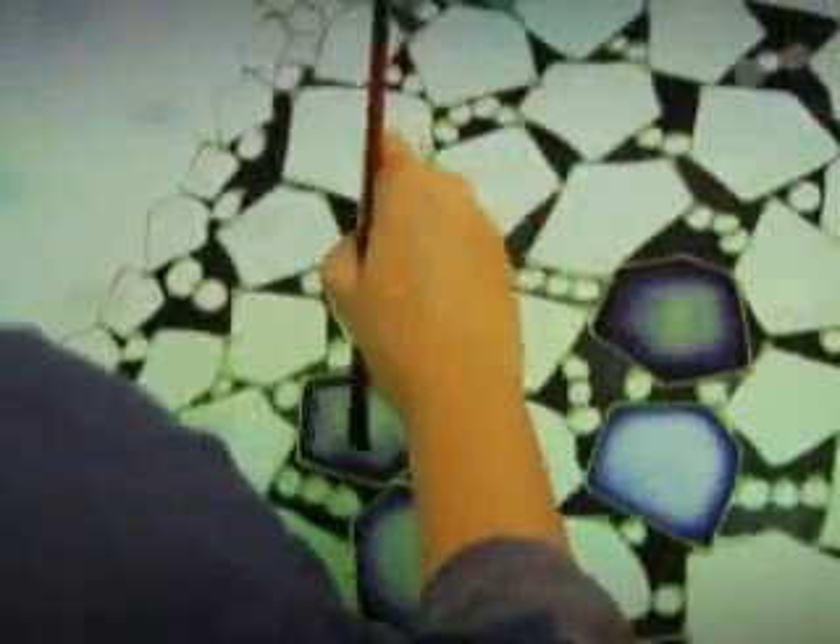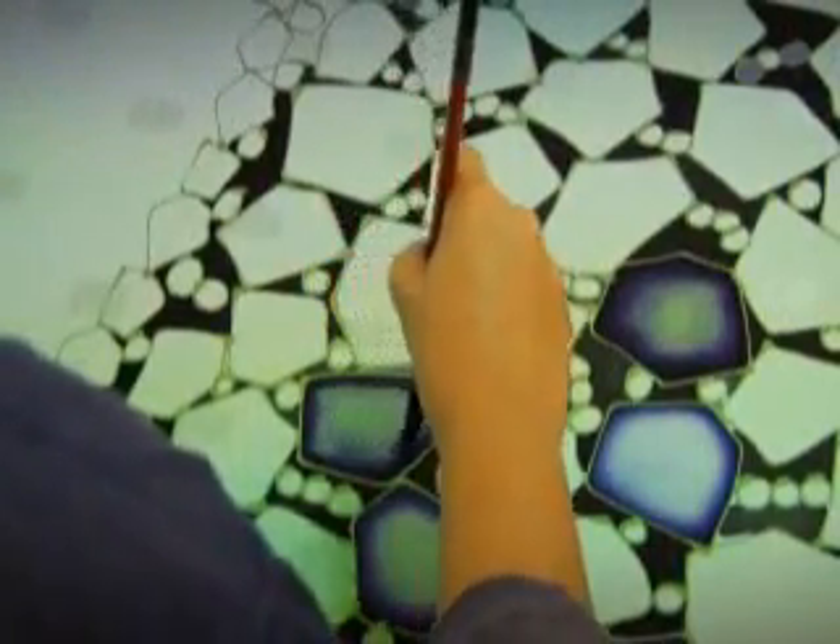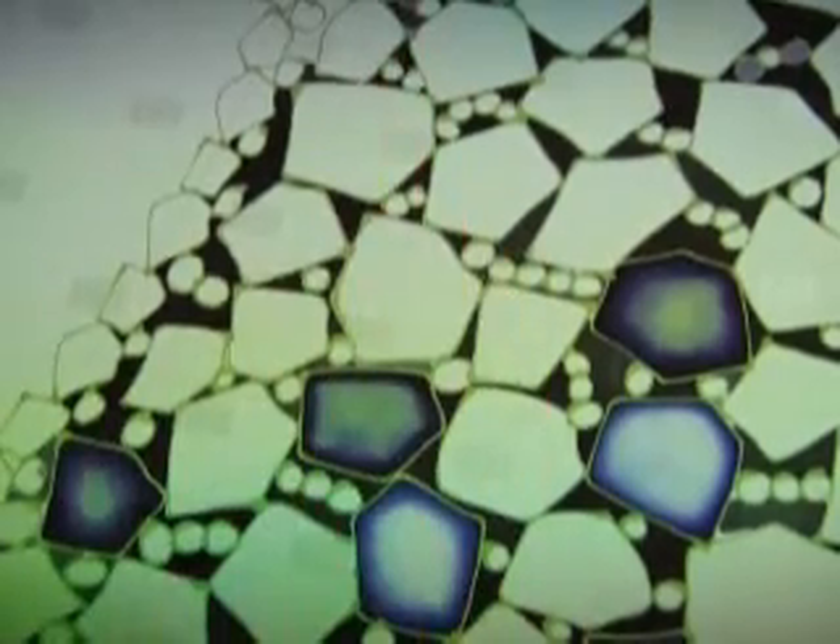Once the patterns are completed, the fabric is ready for the coloured dye, which is filled into the designs using a brush.